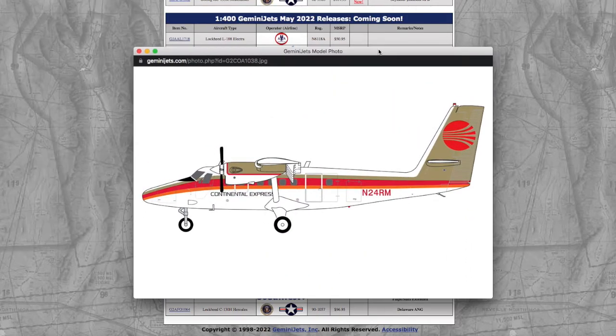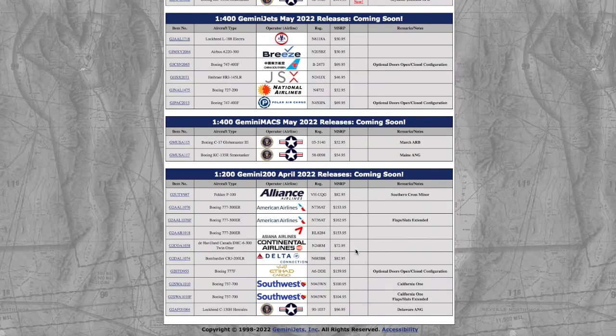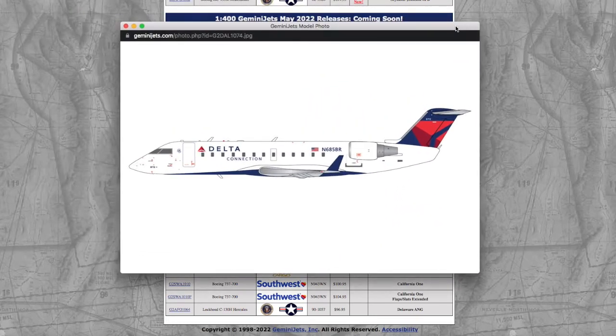And here, if you want a Twin Otter, you're going to pay $72. At this point, Gemini Jets might as well just stop selling models, because this is getting absolutely ridiculous with how expensive their models are getting. $72 for a Twin Otter in 1:200 — registration November 241WM and 24RM. And here we have a Delta Connection CRJ200 at $82.95, registration November 685 Bravo Romeo. So if you feel like throwing your money down the drain, this will be a good model for you.